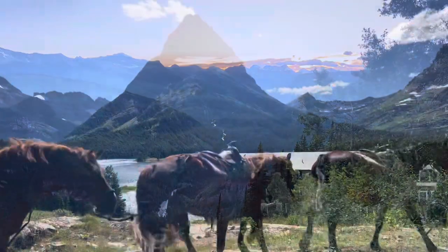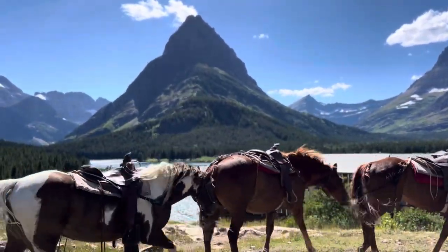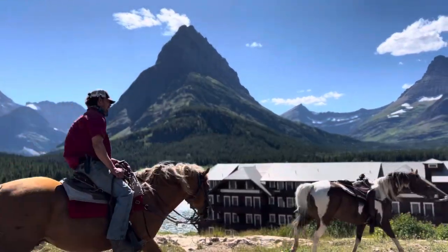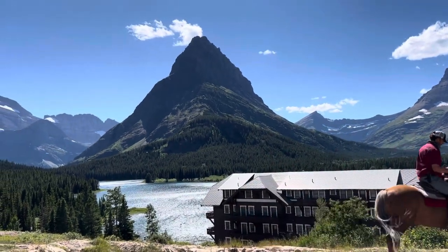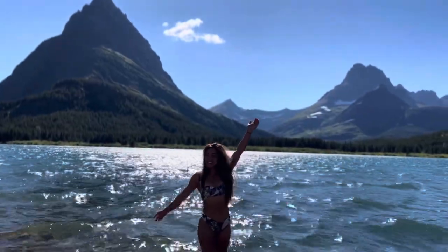We also went to the Many Glaciers part of Glacier National Park. A lot of people actually go horseback riding on this side of the park — we didn't get to this time, but it's definitely on my bucket list. Instead, we went down to the lodge, which you should definitely check out — it's so beautiful — and then just walked around the lake.